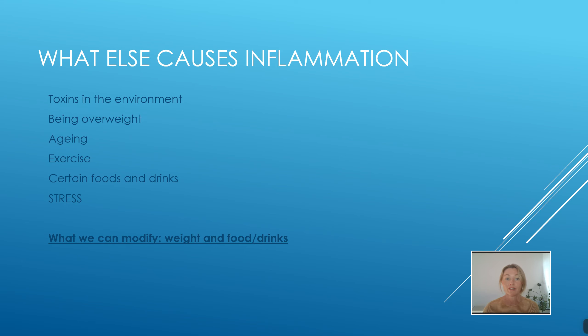What other things can cause inflammation? Toxins in the environment — for example, the cleaning products we use and pollution we inhale. Being overweight actually produces inflammation. The older you get, you get more inflammation. Over-exercising, certain foods and drinks, and of course stress. Stress is a biggie — getting this under control, whether with a breathing practice, mindfulness, or meditation, will definitely help with your inflammation.